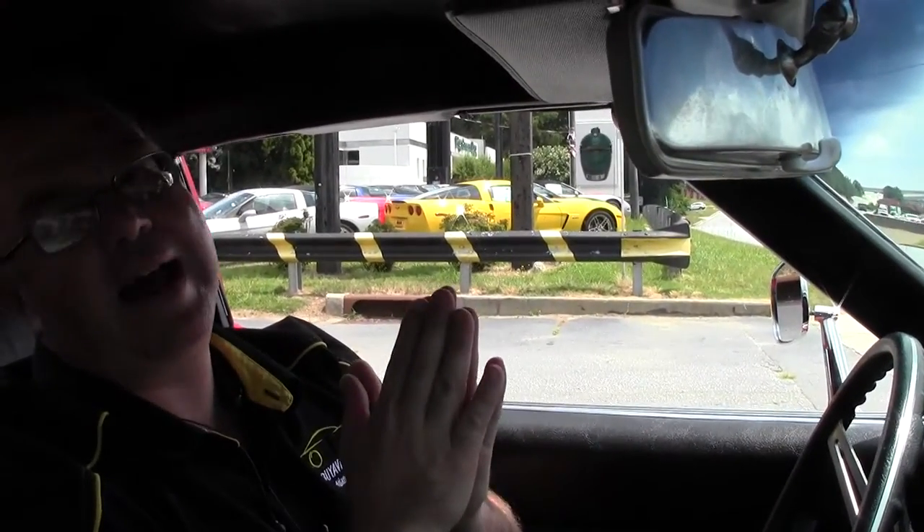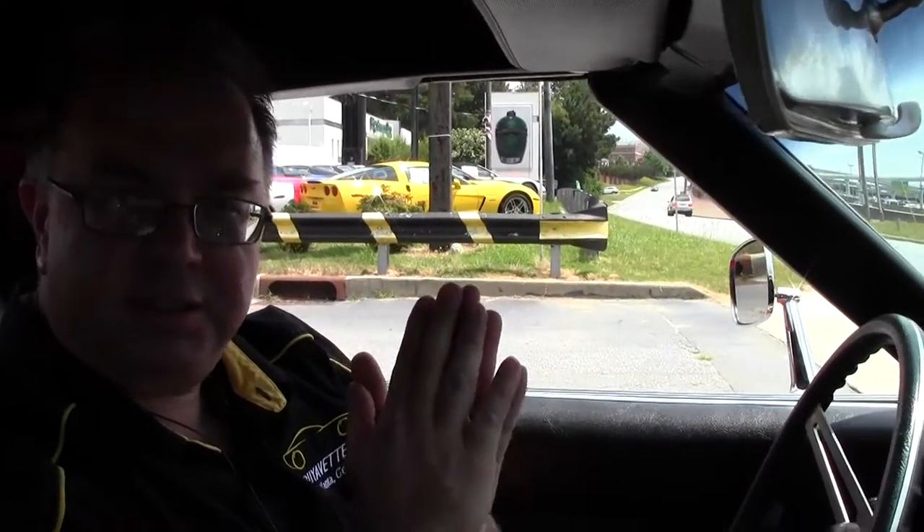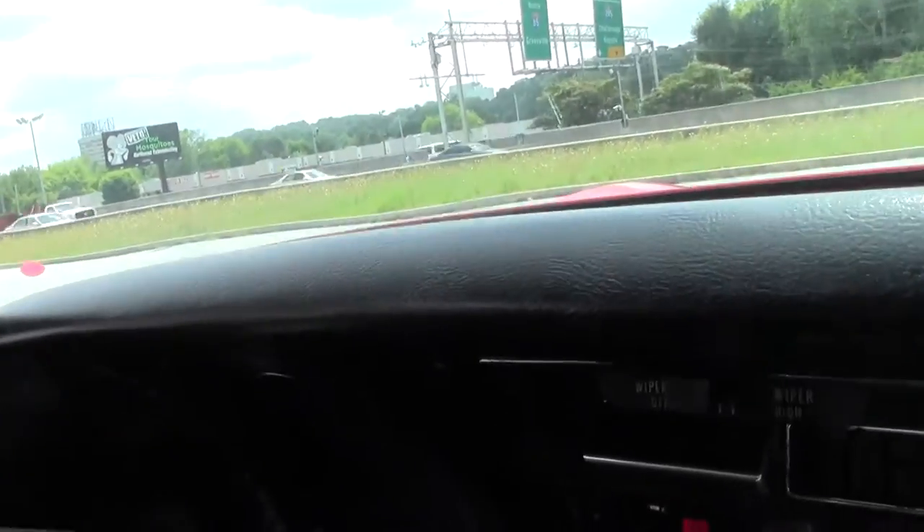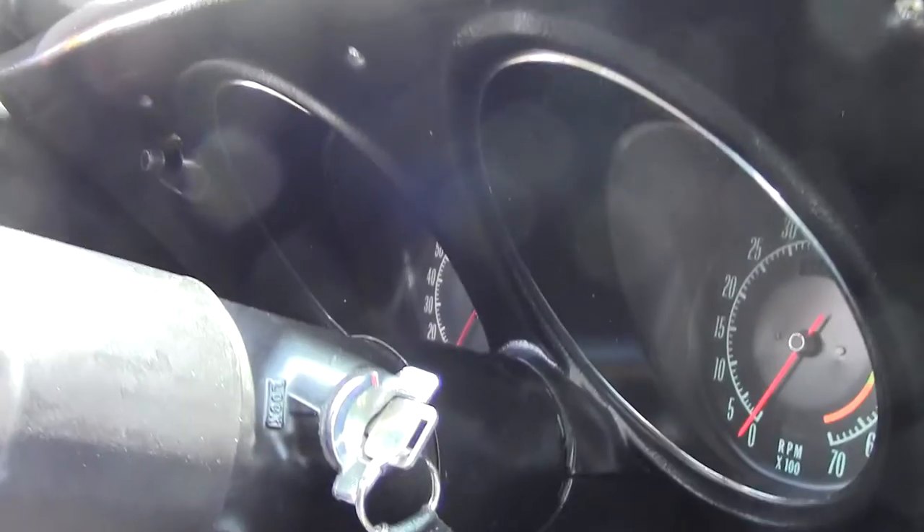Welcome to Buy A Vet. Today we're going to take a little ride. This is one of our value vets. Our value vets are as is, so I'll try to go over everything with you, but as always if you have questions, give me a holler.